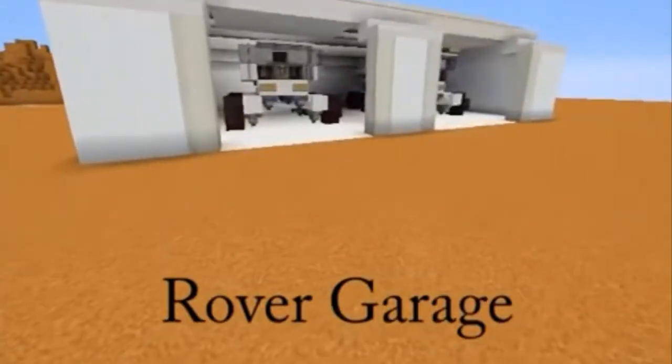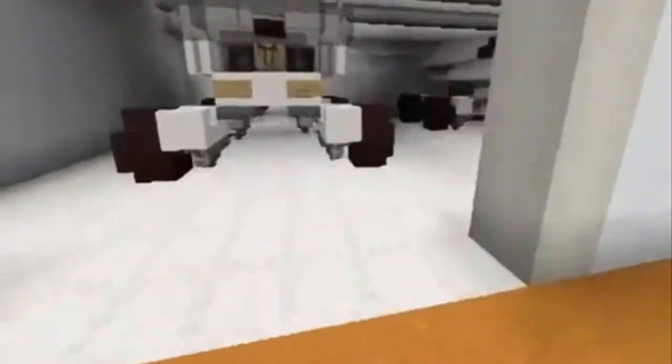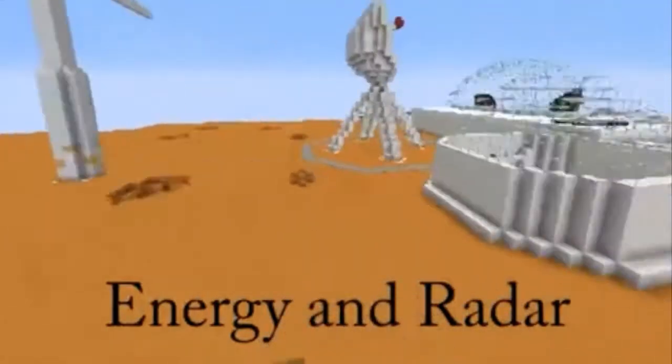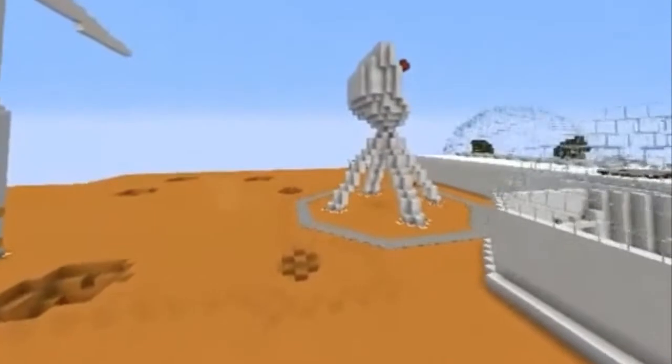There is a garage to keep our Land Rovers. The Land Rovers would help with crossing distances and collecting samples to take back to Earth for scientific research. The entirety of our base is built on the northern ice cap of the planet for better weather and for our ice.